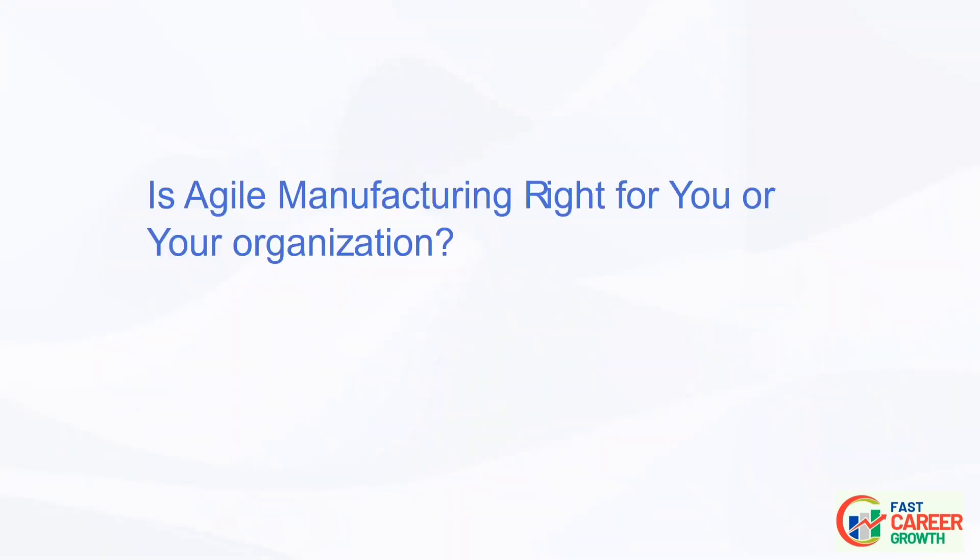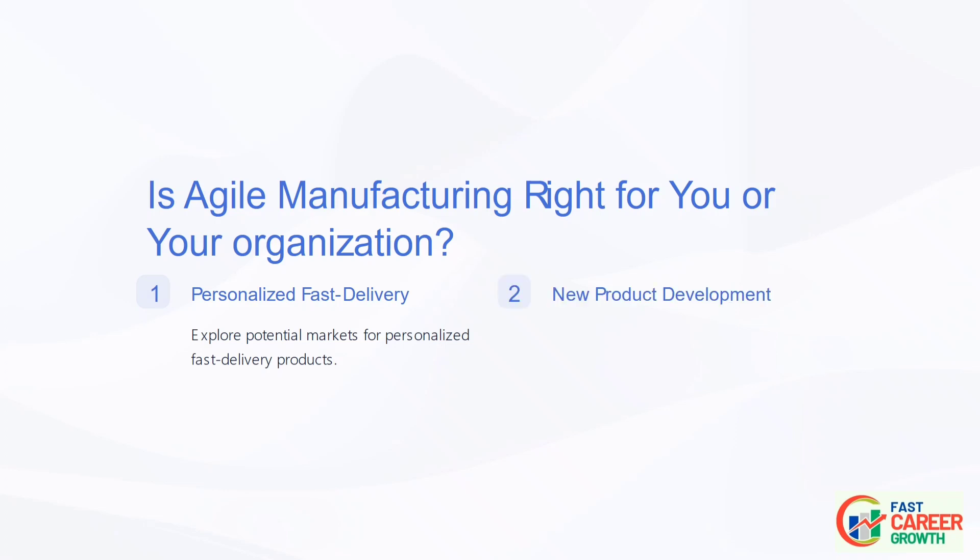Is Agile Manufacturing Right for You? Explore potential markets for personalized fast delivery products, and develop new products that benefit from personalization and fast delivery. For any given business segment, ask: Is there a potential market for a personalized fast delivery version of one of our current products? Is there a new product we can develop within our company's sphere of competence, or co-developed with a partner, that would strongly benefit from personalization and fast delivery?